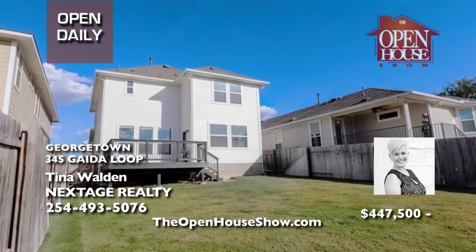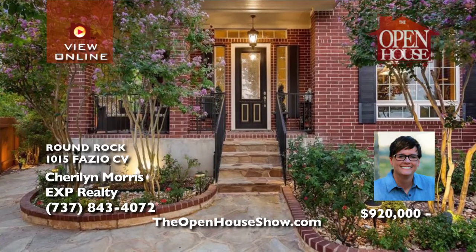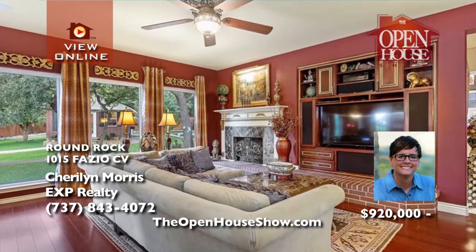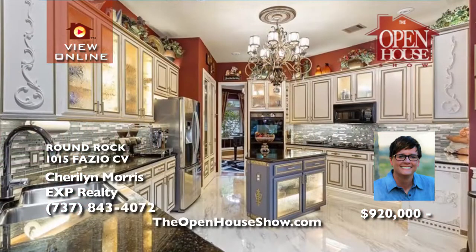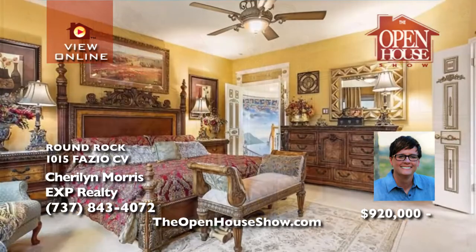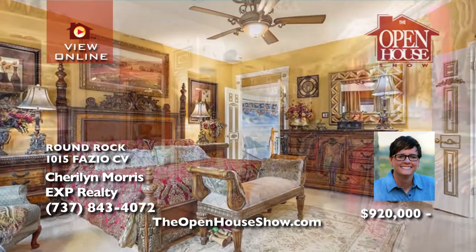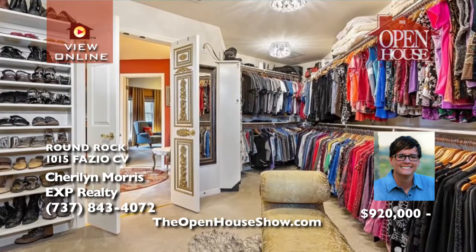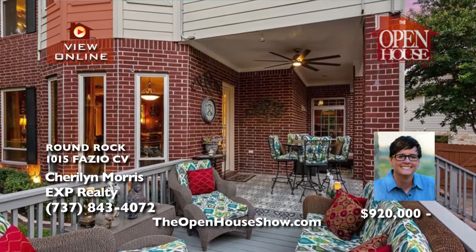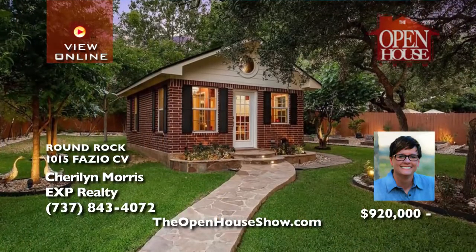Sherilyn Morris says you really must tour this exceptional Forest Creek Executive Home on approximately a third of an acre, tucked away on a quiet cul-de-sac. You'll instantly appreciate the open feel of the clever floor plan and elegantly appointed rooms. Custom upgrades include a gourmet kitchen, two staircases, a sauna, and a charming garden house. The Class 4 impact-resistant shingle roof was installed in 2021.